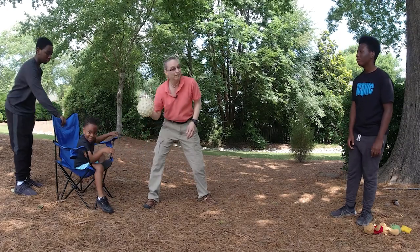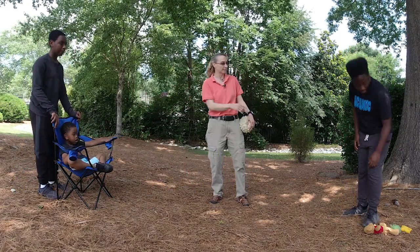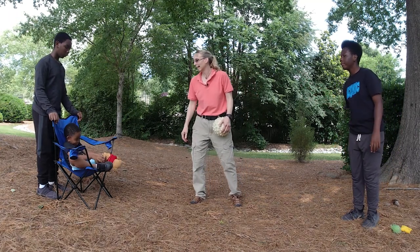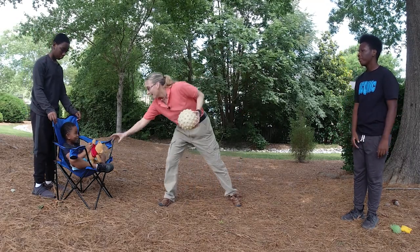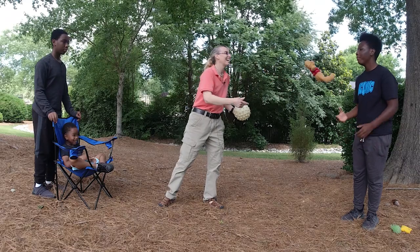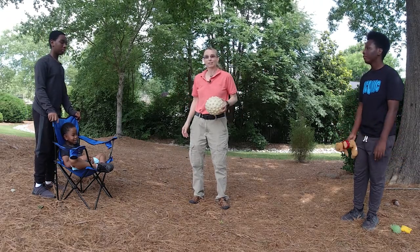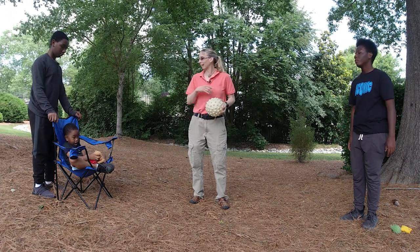Sometimes this is hard, so I'll try something like a stuffed animal. What's nice about a teddy bear is that it doesn't roll away, it doesn't bounce away, so it's a little bit easier to catch.